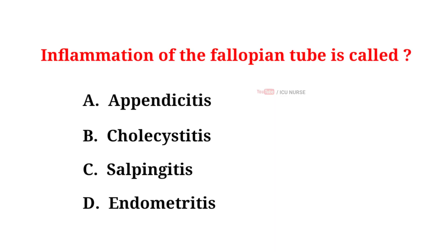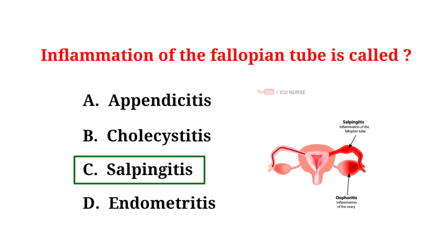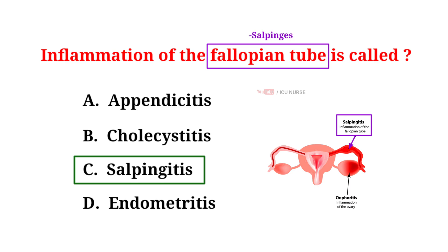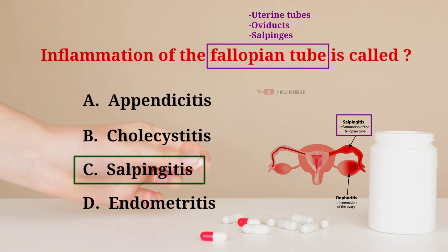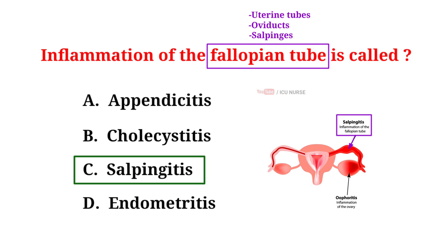Inflammation of the fallopian tube is called: A. Appendicitis, B. Cholecystitis, C. Salpingitis, D. Endometritis. The correct answer is C. Salpingitis. The fallopian tubes are also called salpinges, oviducts, or uterine tubes. Salpingitis is caused by bacterial infections including sexually transmitted diseases like gonorrhea and chlamydia. The inflammation can cause extra fluid or pus to collect in the fallopian tubes. Salpingitis can be treated with antibiotics; in more severe cases, hospitalization or surgery may be required.